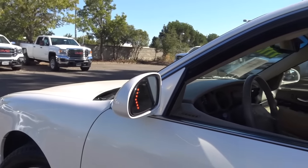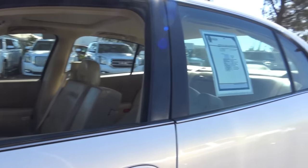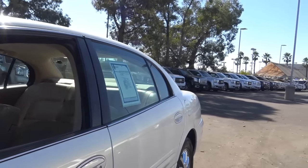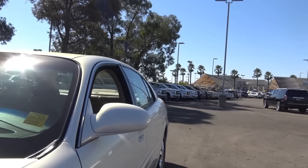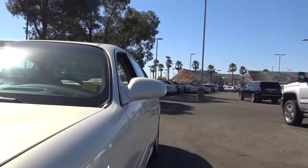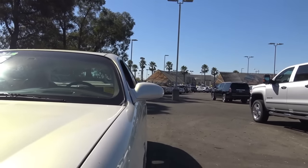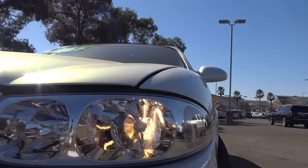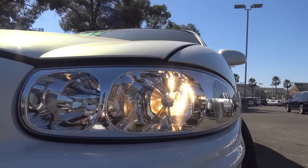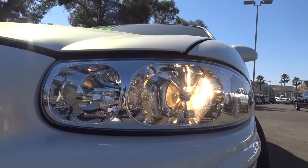The LeSabre slotted in between the Park Avenue and the Century when it came to pricing. The Century, the Park Avenue, and the LeSabre were all discontinued in 2005 when Buick was trying to rebrand themselves. You also have halogen headlamps.